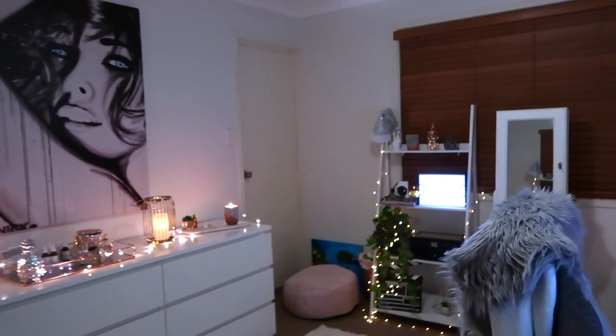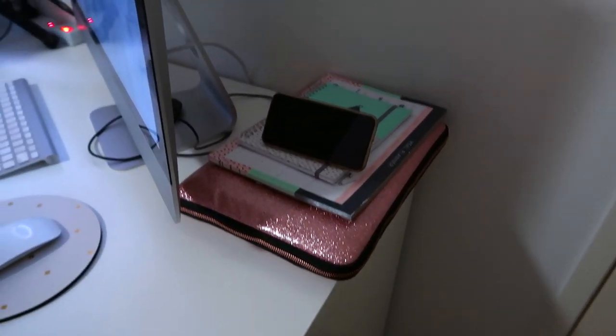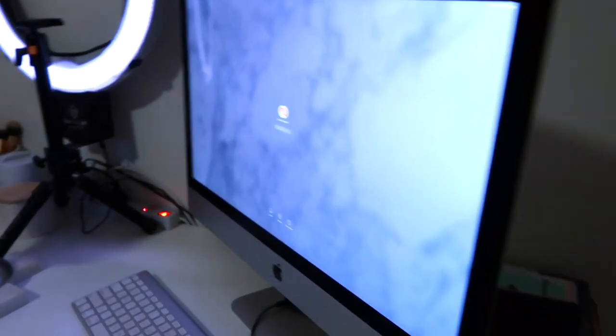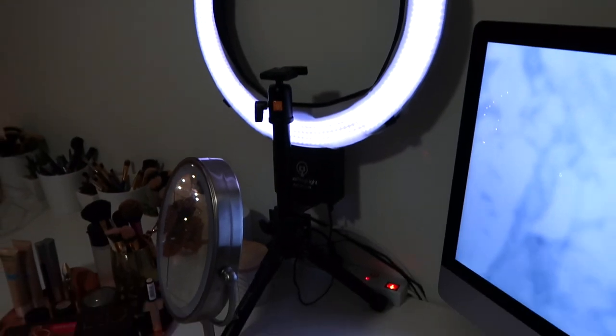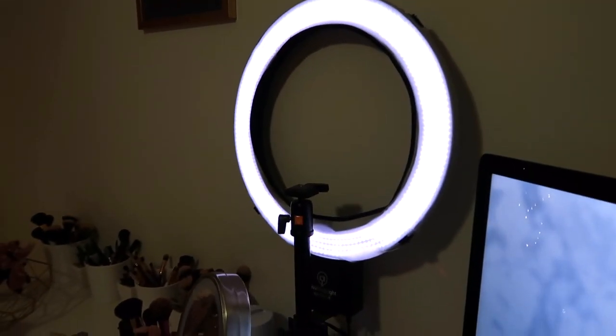I'll start off on the right — this is the door, and there's another door over there that leads to a bathroom. When you first come in to the right is my desk, so I've just got my laptop, some paperwork, my desktop computer, and then over here I have my ring light turned down quite low at the moment.